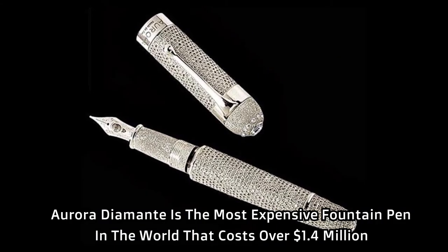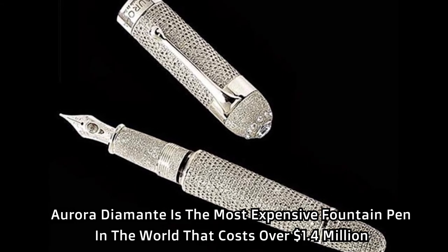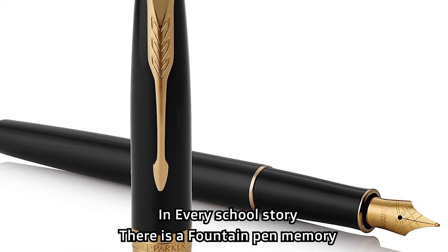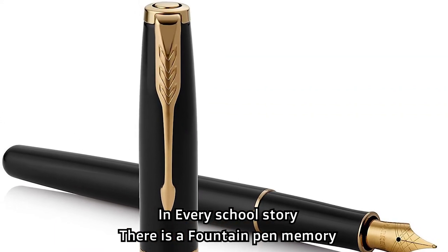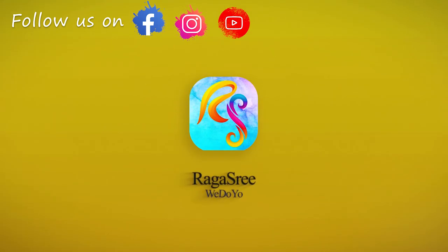Aurora Diamond is the most expensive fountain pen in the world, costing over 1.4 million dollars. In every school story, there is a fountain pen memory. Follow us on Facebook and Instagram, and subscribe on YouTube at Raghashi Video.